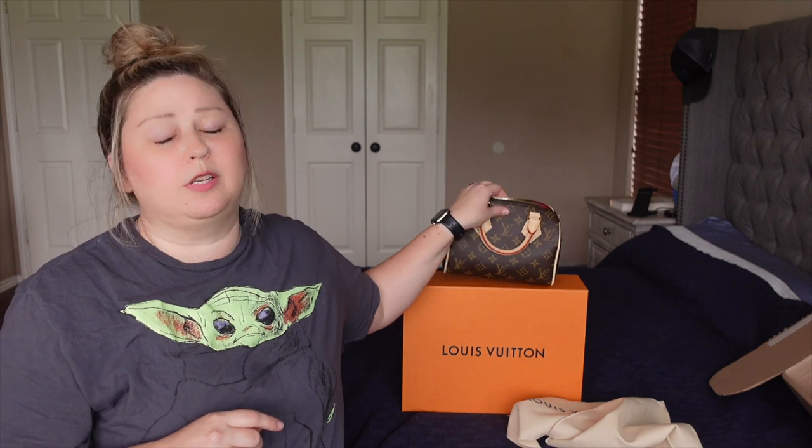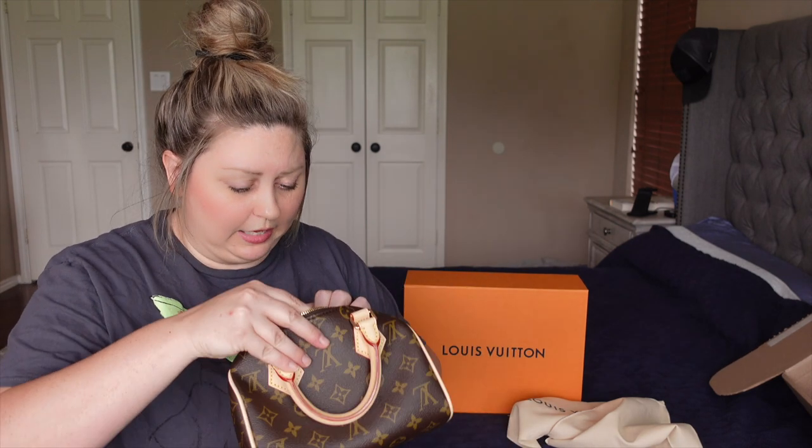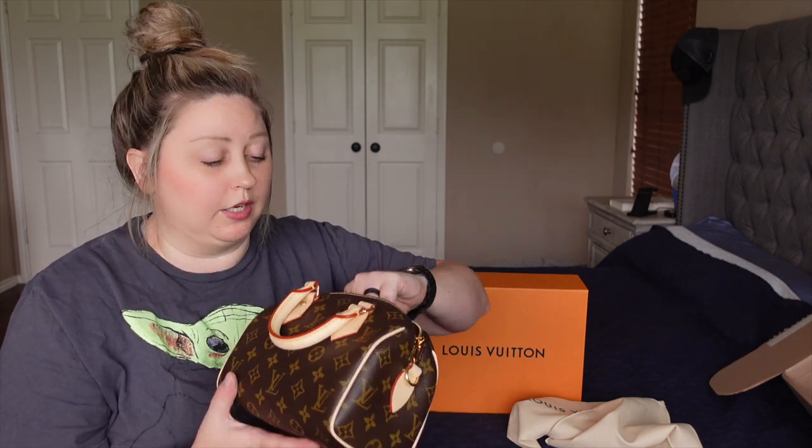One thing I don't love about new purses coming out is they don't have a date code — I don't really like that. I don't know where the microchip is in it, but I'm sure Louis Vuitton would be able to find out since it came straight from their boutique. I did check this purse over in the parking lot before I sold the strap, just to make sure it was all good. And it is.